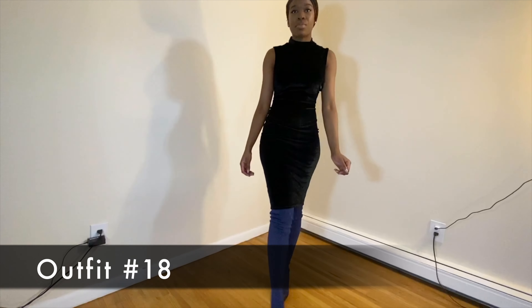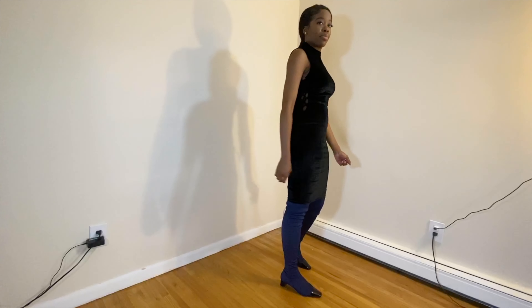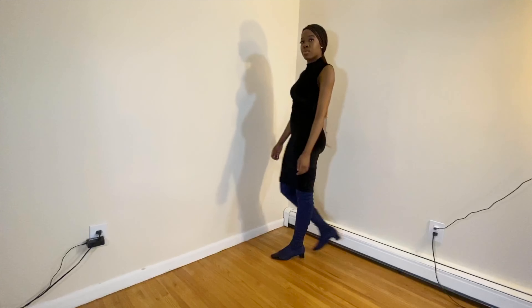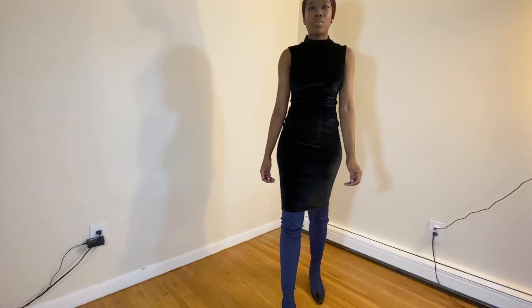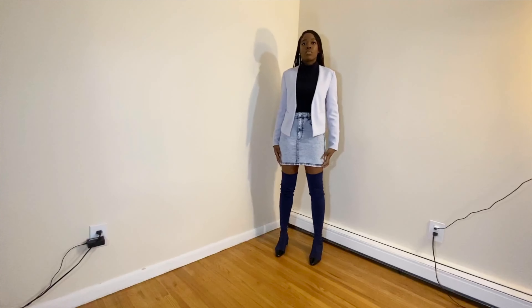I decided to switch things up a bit to give you guys more of a classier look. Here we have a midi dress from Missguided paired with these over-the-knee boots. Typically I would pair this type of dress with heels, but I think these boots work well — especially because of the silk material — and it gives that cocktail feel, maybe more so for the wintertime.